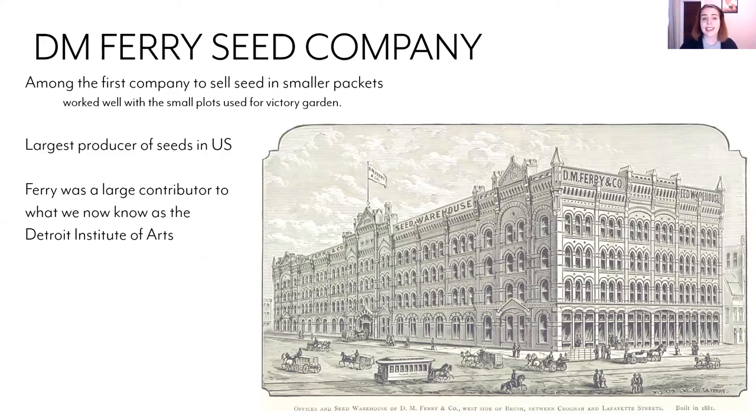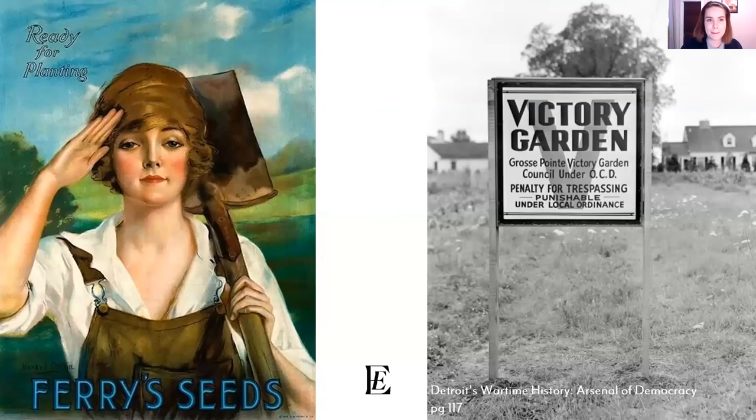Victory gardens were especially popular in Michigan because we're a great agricultural state — very rich, fertile soil, a land of abundance with fresh water. They were particularly associated with the Ferry Seed Company. For those familiar with Detroit, Ferry Street is named after them. They were one of the first companies to sell smaller seed packets, moving away from large farms to more individual small plots on rooftops and in schoolyards. Ferry's funding was a large contributor to what we now know as the Detroit Institute of Arts.